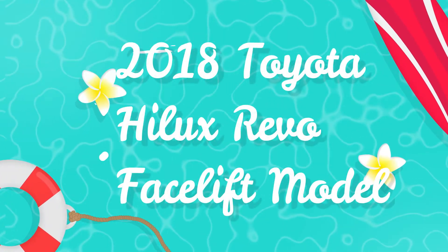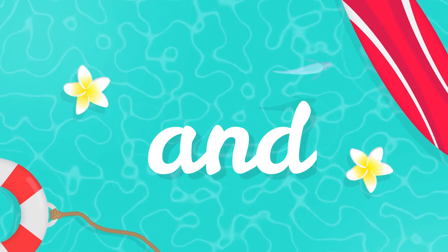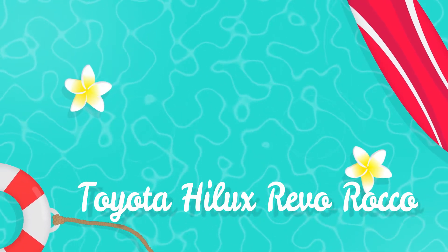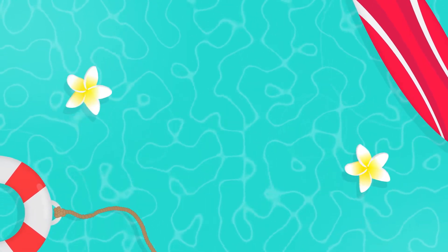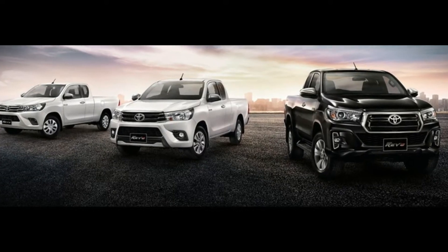Hello friends, this is Jack from Jim Autos. Thanks for visiting my channel. Good news — the Revo facelift 2018 is in and it looks great. There's a new grille, and it's here at Jim Autos Thailand.